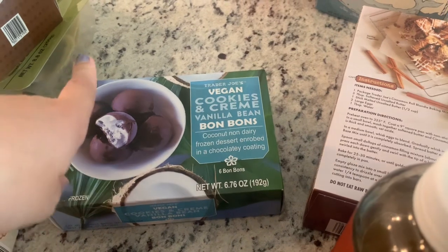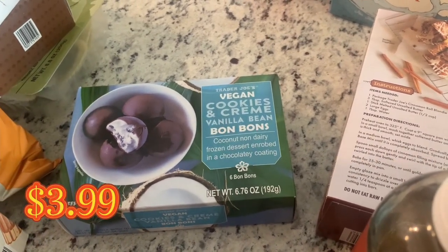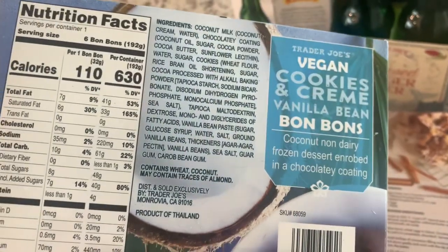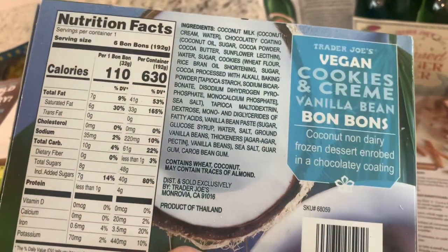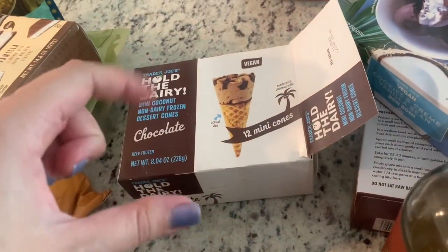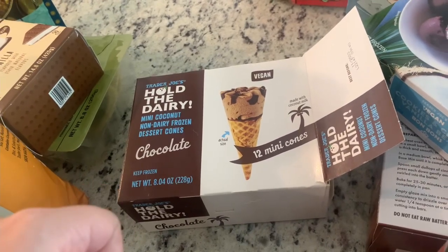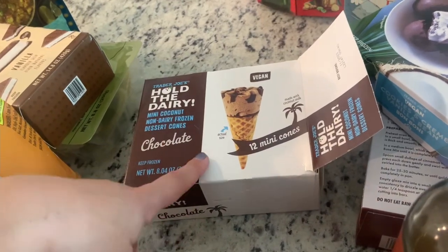Now for ice creams — not new but kind of seasonal, so I like picking these up: the cookies and cream vanilla bean bonbons. They're a nice little treat; per container it's only 630 calories. My kids, especially Liv, love the dairy-free mini coconut non-dairy frozen dessert cones — the chocolate ones — and they're literally a perfect small size.